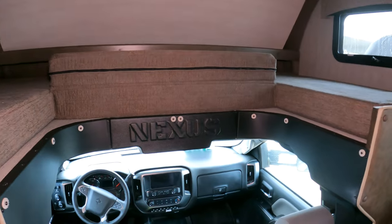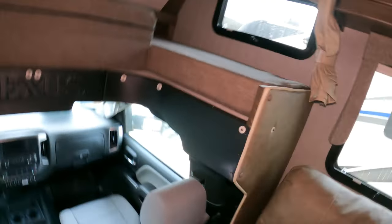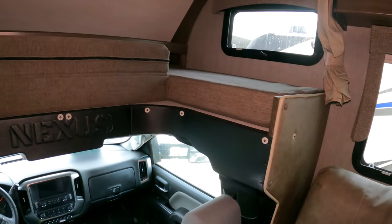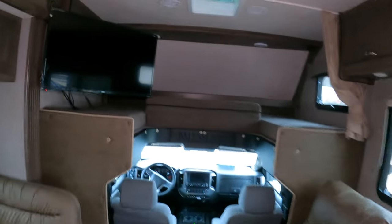Once the slide is all the way out, the TV is in a much better position. It's still kind of off to the side.